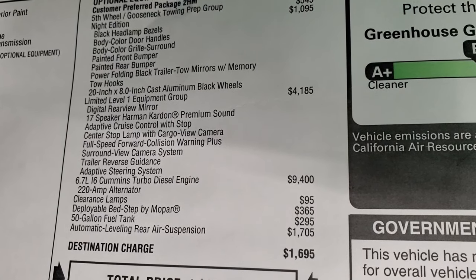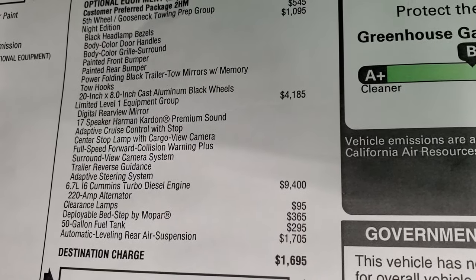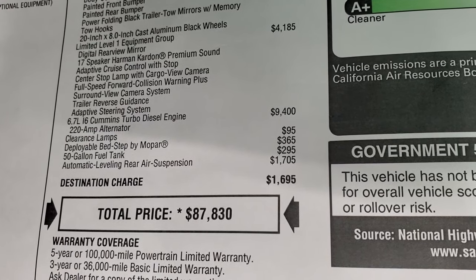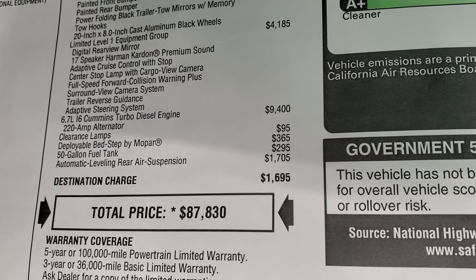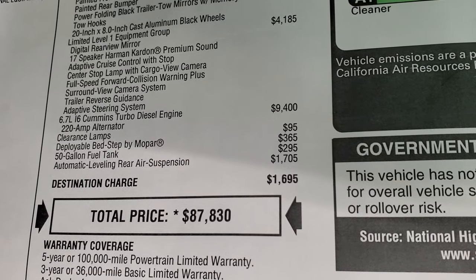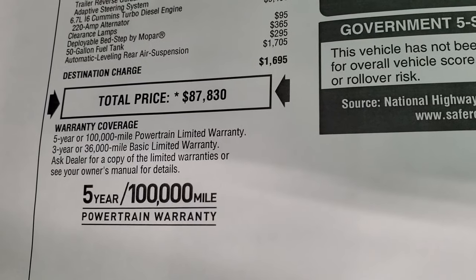The Limited Level One group is $4,185 and that gives you the digital rear view mirror, the seven speaker Harman Kardon premium sound system, adaptive cruise control, center stop lamp with cargo view camera, full speed forward collision warning plus, surround view camera system, trailer reverse guidance, and adaptive steering system. The Cummins diesel is a $9,400 option. Clearance lights are $95. The deployable bed step by Mopar is $365. This one comes with a 50 gallon fuel tank.